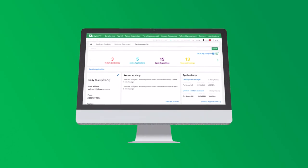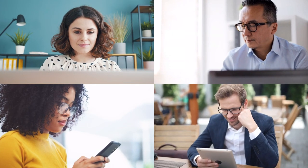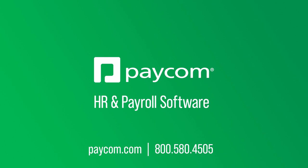With all steps in one place, applicant tracking from Paycom is just that simple. And it's just one part of our comprehensive HR and payroll technology for the entire employee lifecycle, all in a single software. To see what applicant tracking can do for your business, contact Paycom.